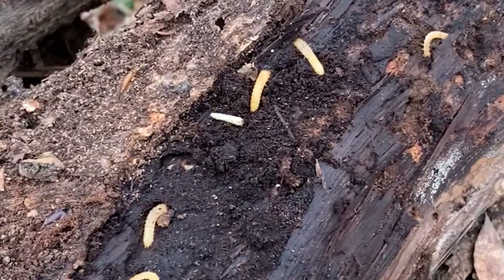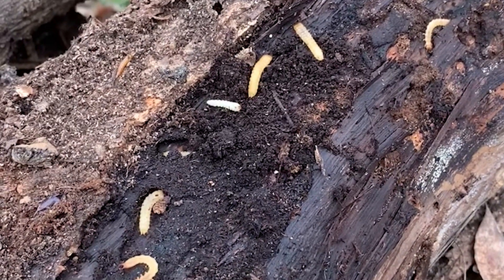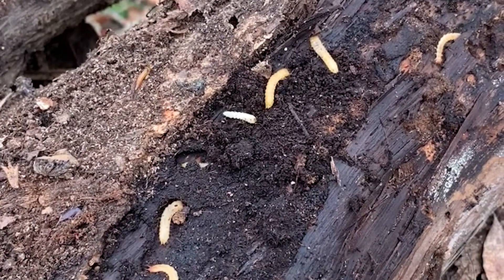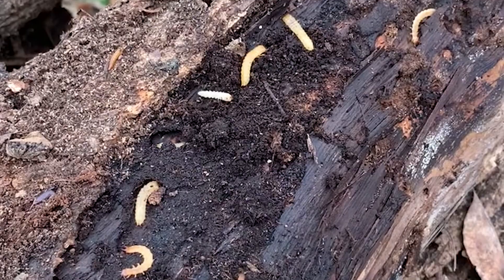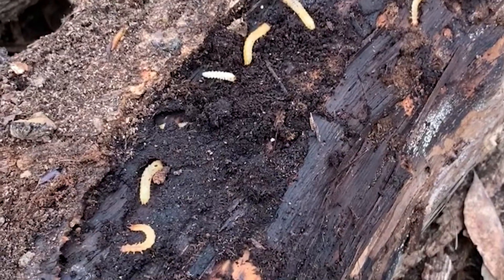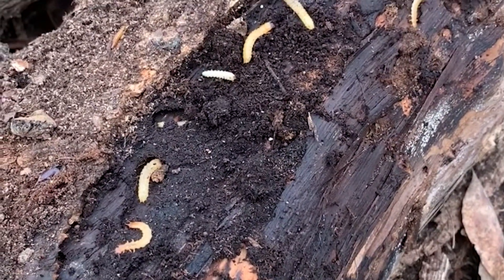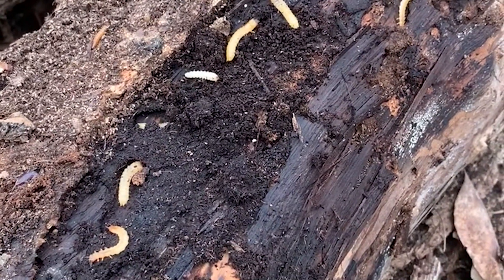This is a problem for me because I don't want to burn these guys up, so I have to be very careful when I'm taking wood in for the fire and try to knock all of these off so that they can complete their development. I always talk about caterpillars, but there are a number of other types of insects that are important components of our ecosystems, and if you provide what they need — in this case dead wood — you can have them on your property as well.